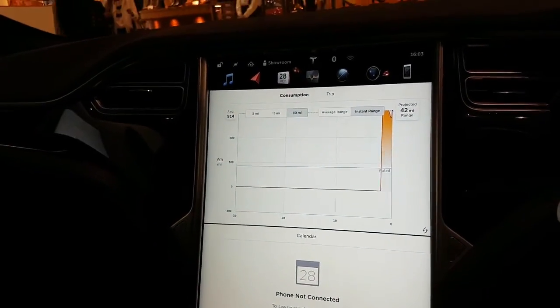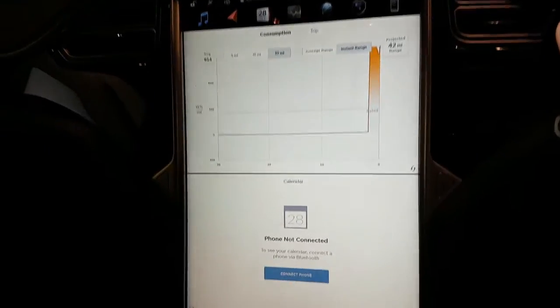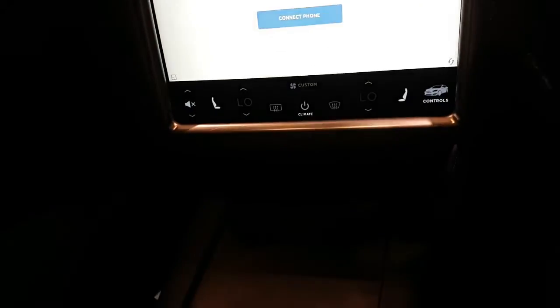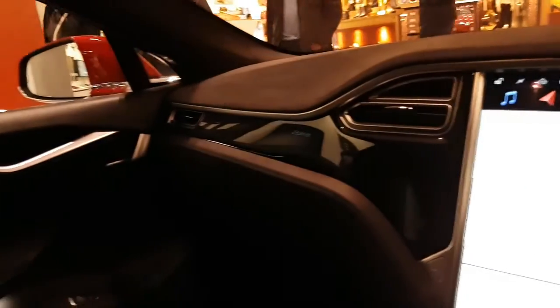Does it have automatic doors as well? There's no automatic on this one, so the doors open manually. The handles go flush, so whenever the car's locked or you start to move, or if it's been idle for a minute or so, then they'll automatically go in as well.